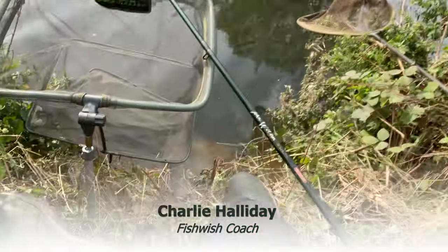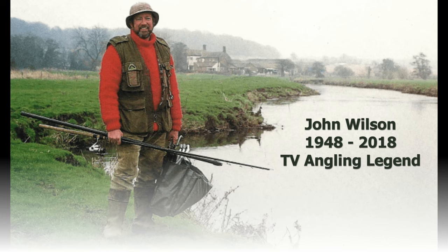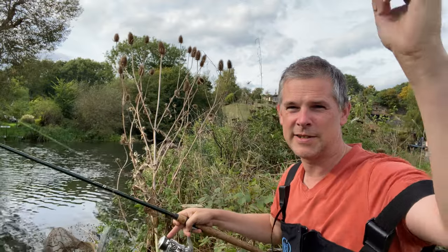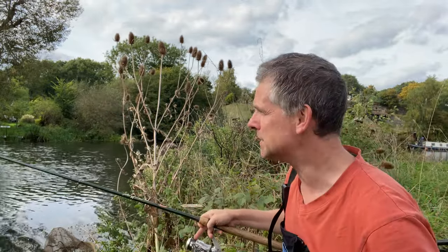Today I thought I'd bring a keep net and the old trusty John Wilson rod. I like using it for nostalgic purposes. Maybe some bream may have moved in. I've deliberately piled in much too much bait. A sliding cage feeder to a four pound bottom and I'm going to fish triple maggot.